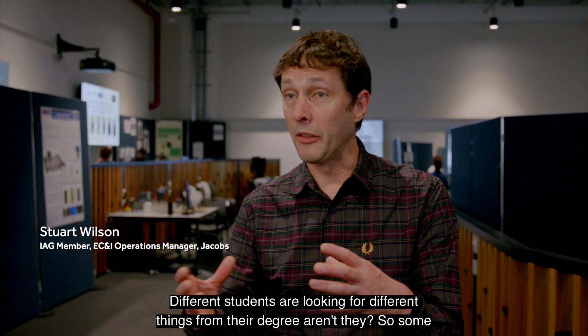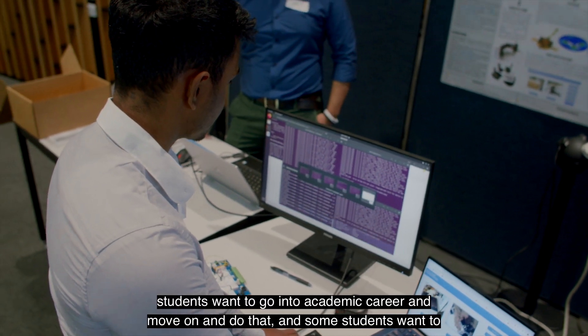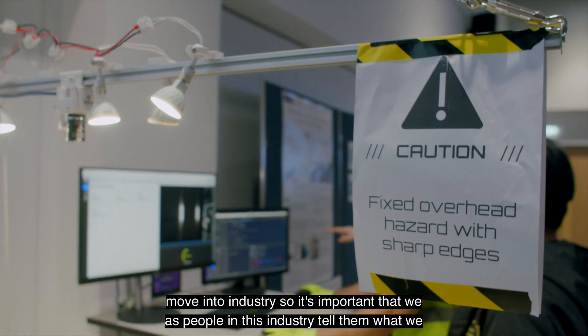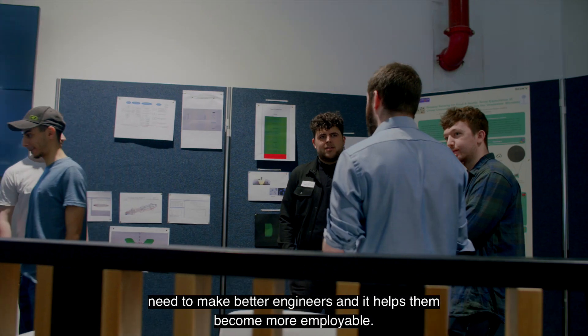Different students are looking for different things from their degree — some want to go into academia, some into industry. It's important that we as people in industry help make better engineers, and it helps students become more employable.